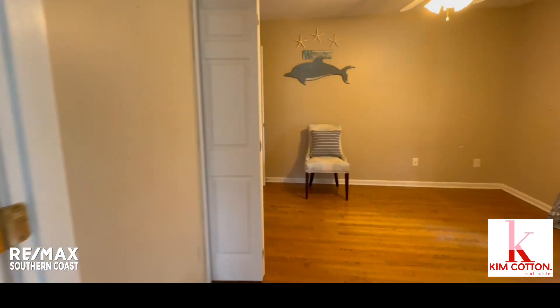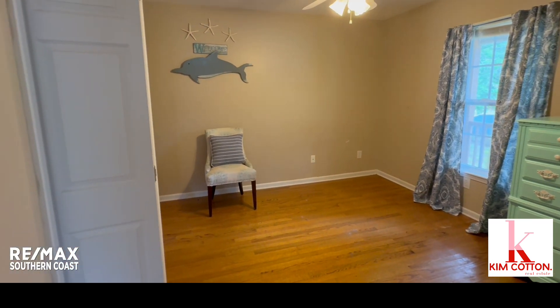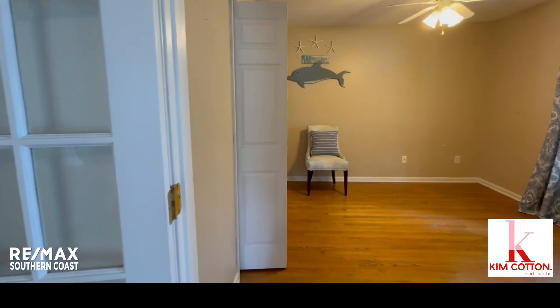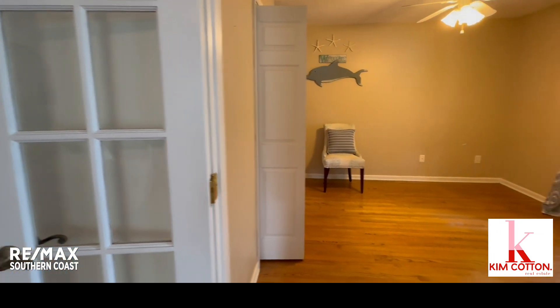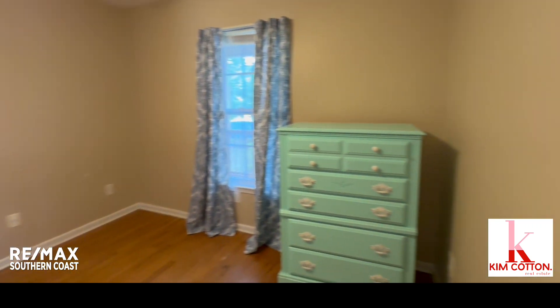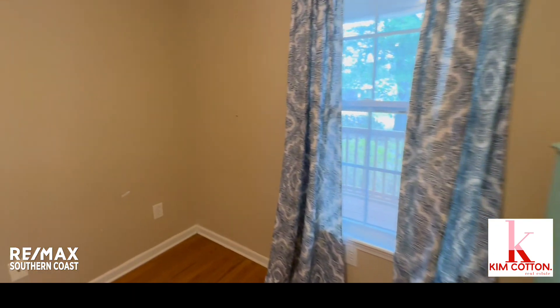First we'll come into bedroom number one. It could be a study, it could be anything you want it to be — an office. There are doors on it on this side but you could definitely take them down if you wanted to. The hardwood floors continue through here. It's a good-sized room.